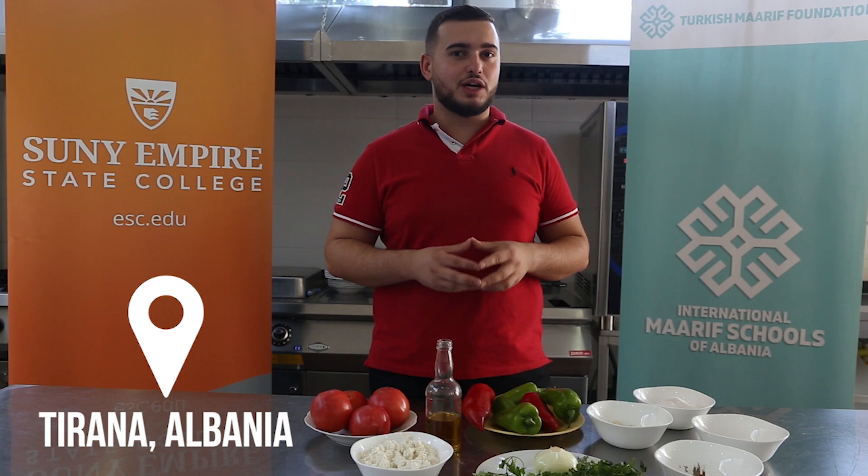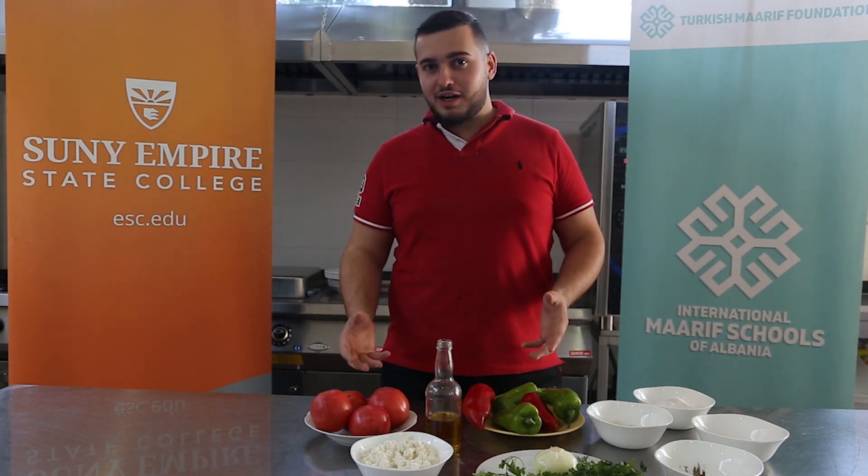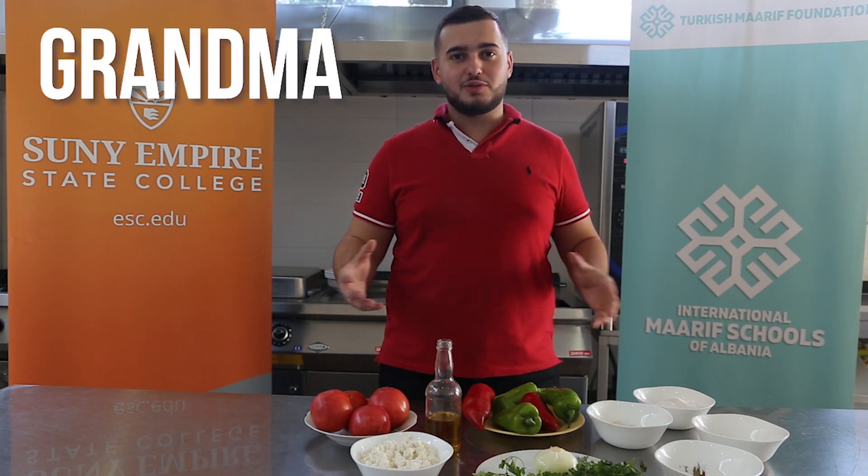The second dish we're going to cook for you today is called Fregas and it originates from Tirana, the capital of Albania. This dish holds a very dear place in my heart because when I was a little kid, my grandma used to make this for me a lot and it used to be my favorite dish.